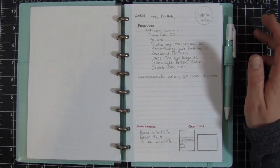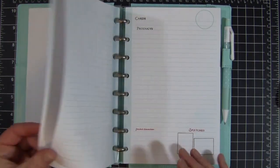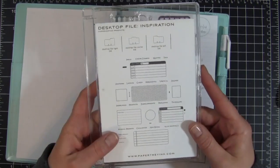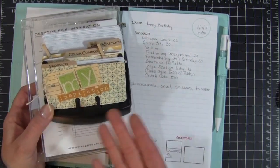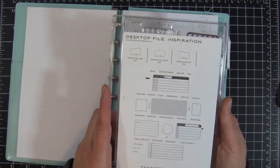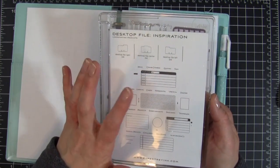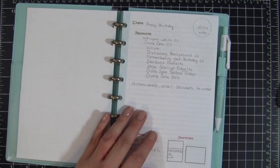I'm using the Desktop File Inspiration stamp set, which was originally designed for a Rolodex — I did go ahead and make myself one when I first purchased it. But I found that to be too small. This is where I got all the stamps from to set this up — there's the little circle, sketch shapes including squares for scrapbooks, horizontal and vertical card sketches, and ideas. It's a great little stamp set for making something like this or doing a Rolodex version.